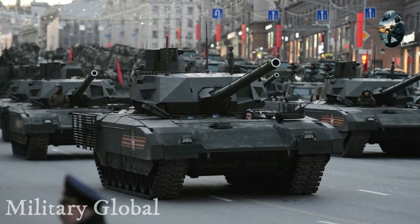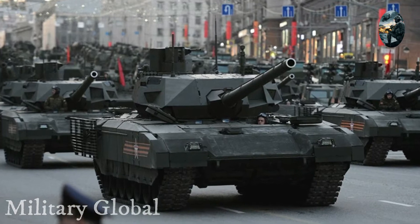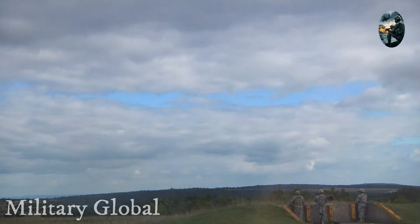And will the newest Russian T-14 tank on the Armata platform be able to oppose it? This is what we have to talk about.